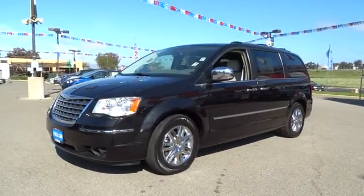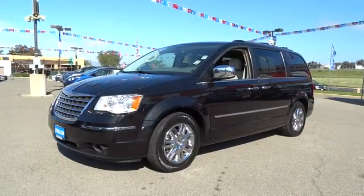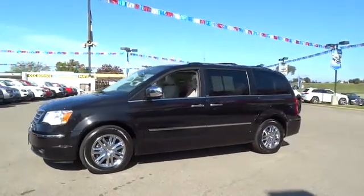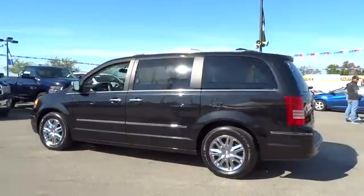The 2008 Town & Country. The Town & Country's V6 engine provides plenty of power while still providing the fuel efficiency you look for in a vehicle. Tow up to 3,600 pounds when your Town & Country is equipped with a towing prep package.